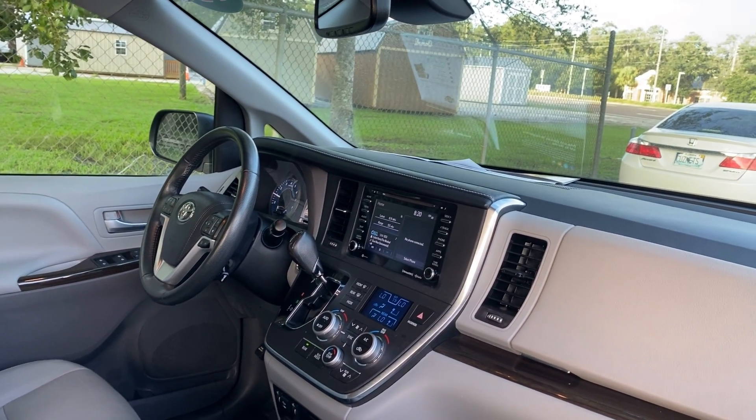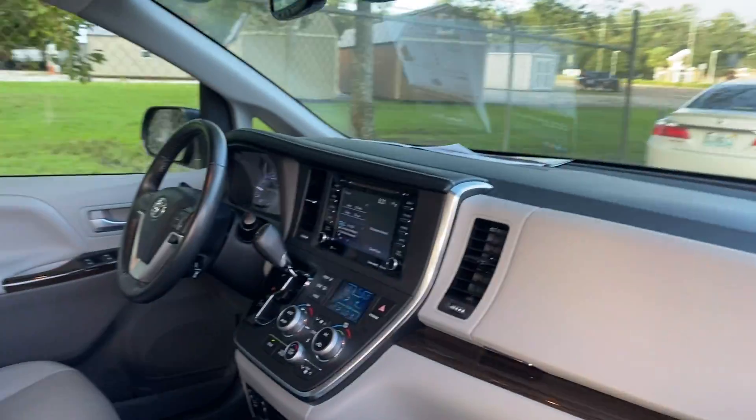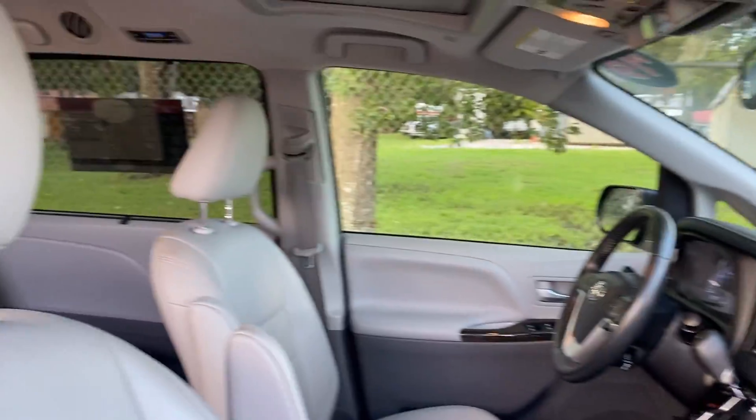Electronic climate control, heated seats, push-button start, CD player, and satellite radio.